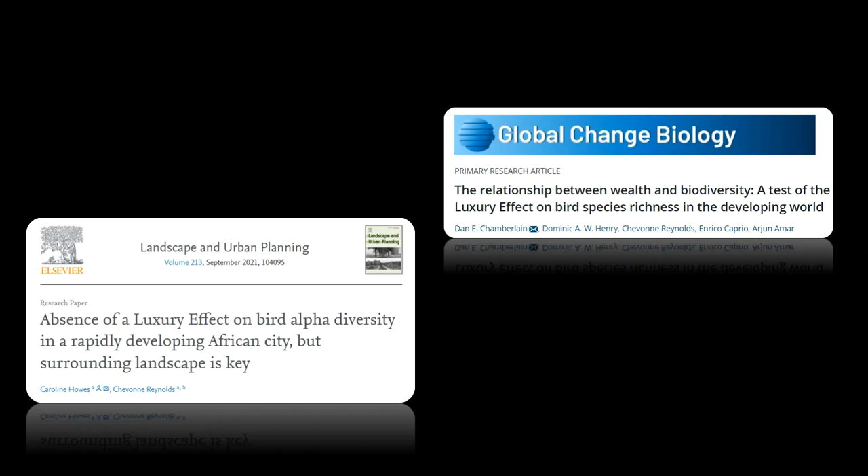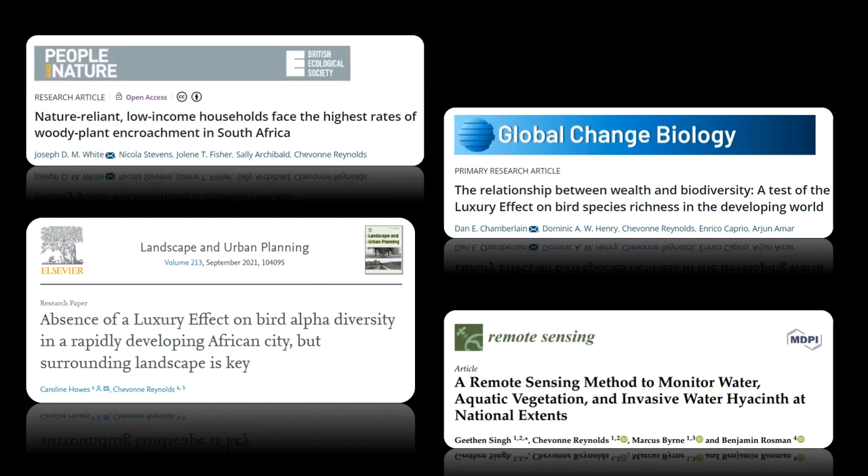For example, we've done a lot of work on the luxury effect, which says that people in low-income landscapes typically have lower access to biodiversity. We've tested this effect across many different scales in South Africa, at the city scale and at the national extent. But we're also working on other really important themes. Joseph White, who's a postdoc in my lab, recently published a paper showing how woody plant encroachment is affecting low-income households across the whole of South Africa.